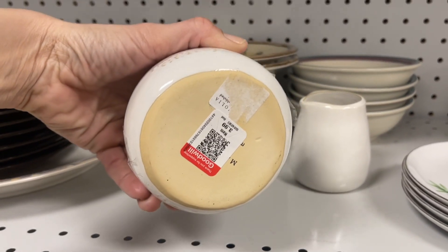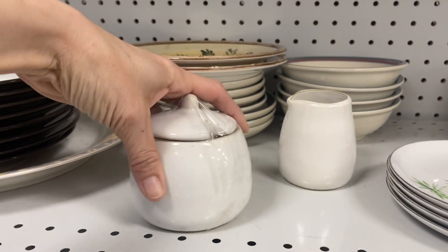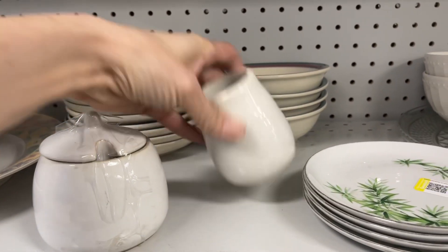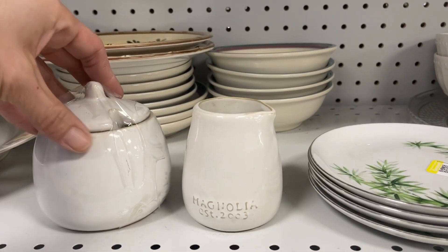I did spot this Magnolia stoneware — a creamer and sugar. It is missing the spoon, but I can get a replacement for that easily enough, so I went ahead and picked these up for seven dollars on the set.